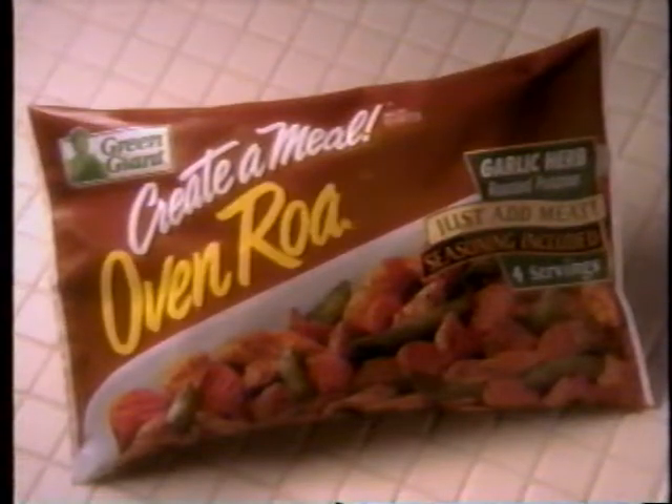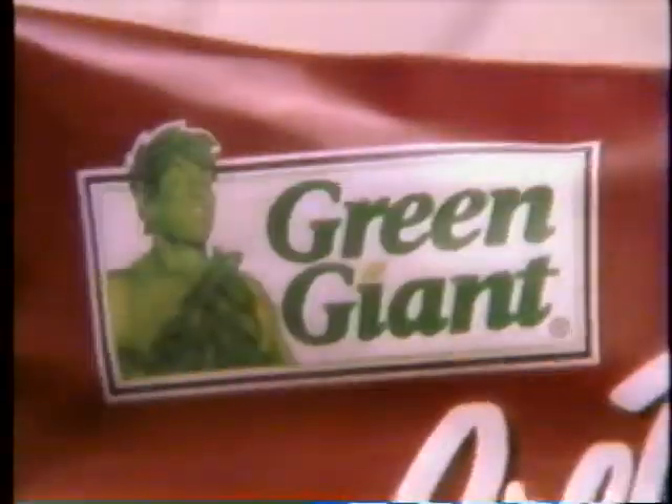Create-A-Meal Oven-Roasted. Real oven-roasted meals, real easy. Ho, ho, ho. Green Giant.